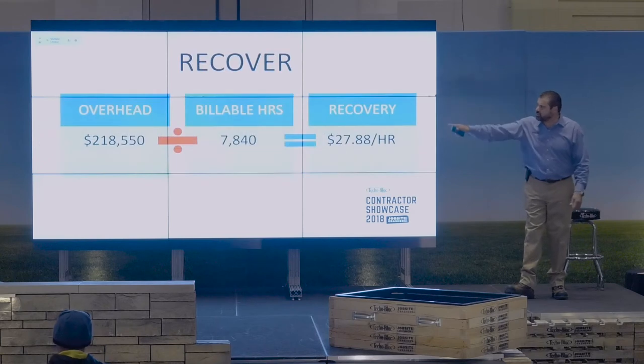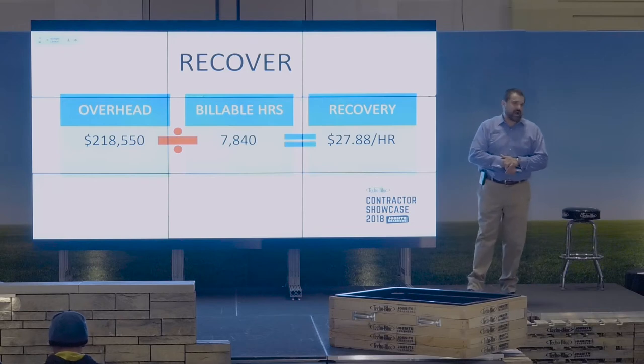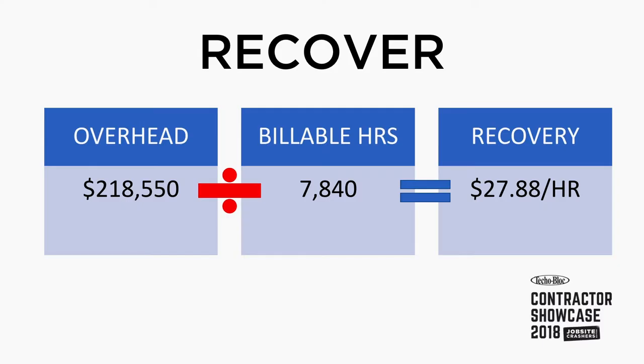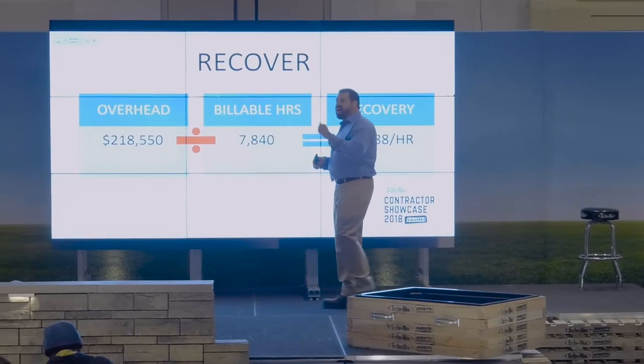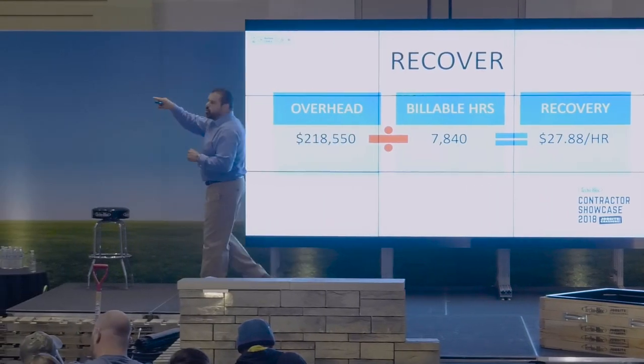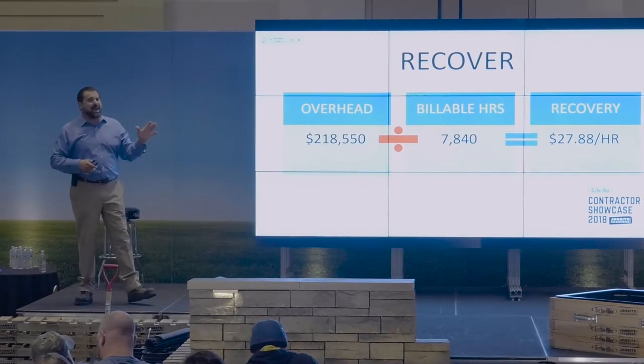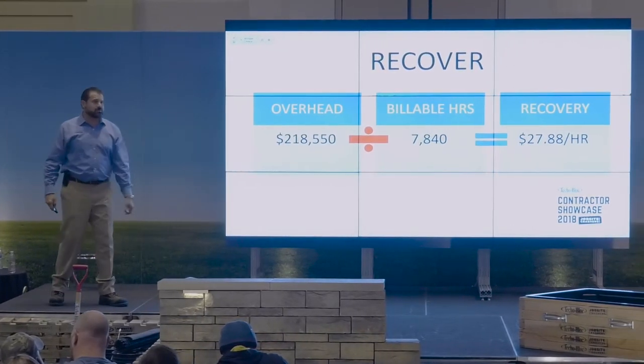We have $218,550 in overhead we need to recover. How do we do that? I use what's called the single overhead recovery system. I recover my overhead based on one variable - my biggest variable - which is billable man hours. So I'm going to work 7,840 man hours. I will bill out that many man hours in 2018. That means I have to recover $27.88 for every man hour I bill just to pay my overhead, my cost of doing business.